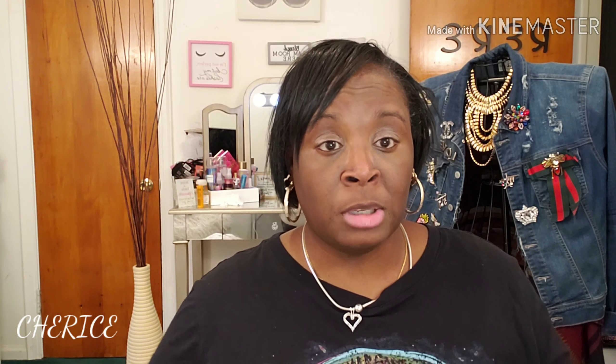Also subscribe to the channel if you haven't already, and hit that notification bell so you know when I upload videos — you don't want to miss these hauls. With that being said, you all have a blessed and beautiful day. Until the next video, I'll talk to you guys later. Bye!